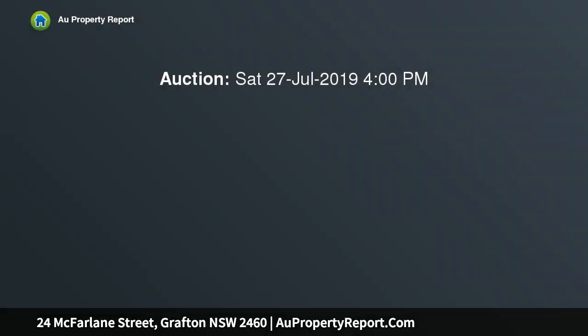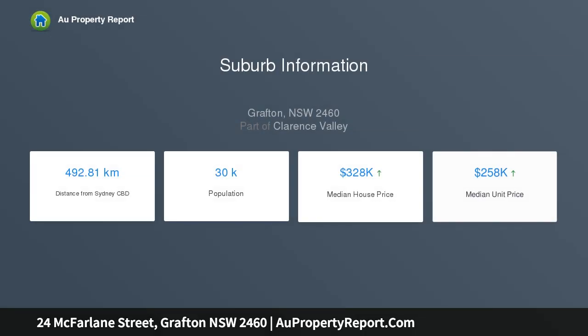This is a strong two-story brick and tile family home with an abundance of space, offering three nice size bedrooms, one large study, and a huge downstairs rumpus area — perfect for entertaining or to separate from the teenagers.